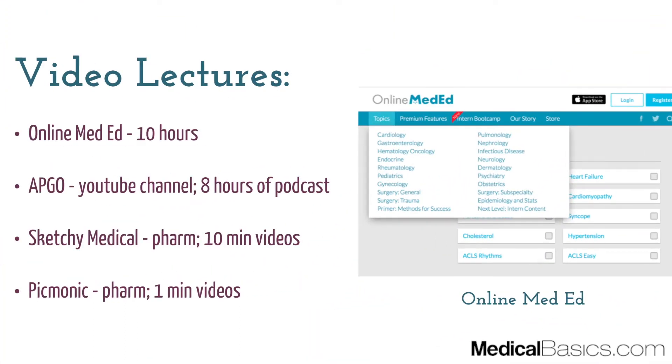Next are video lectures. There are probably two video lecture series you can utilize. One is the video lectures offered by Online Med Ed, which I talk about in a lot of other rotation series. It's a great resource because it gives you information very quickly and simply, making things as easy and digestible as possible. It's about 10 hours of video lectures covering obstetrics as well as gynecology.